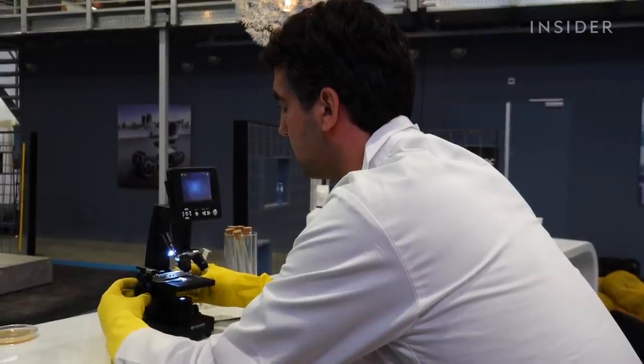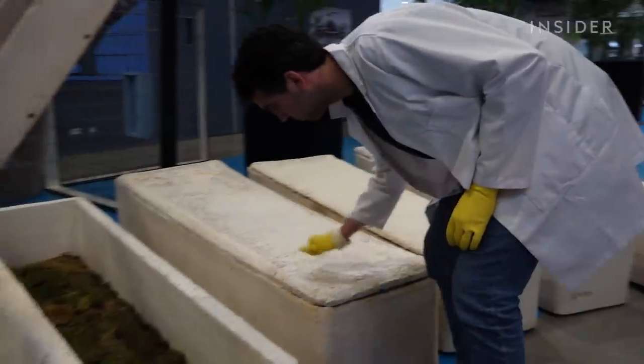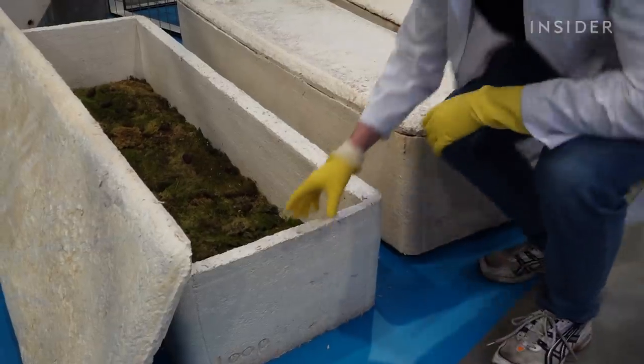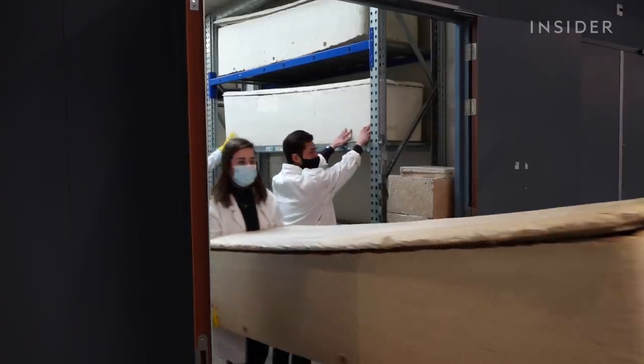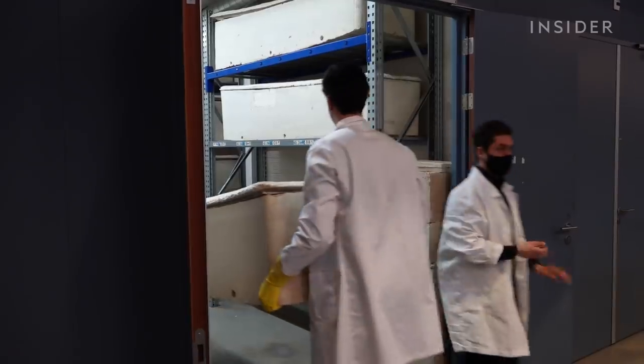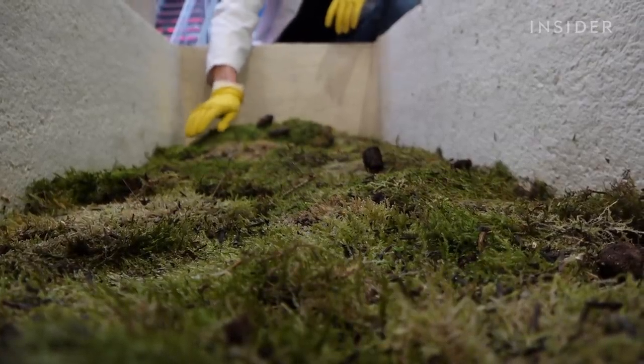Right now we tend to work with dead materials, while I envision a world in which we work together with organisms. The final product is light but sturdy — it's almost like a sort of styrofoam material, so it's really rigid yet super lightweight. It can carry up to 440 pounds.